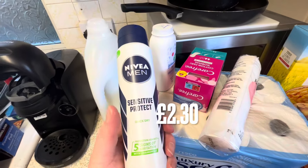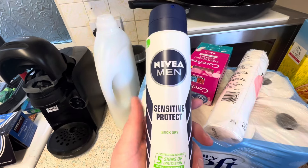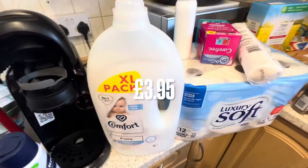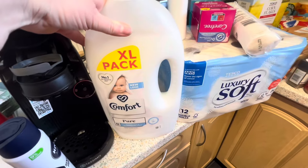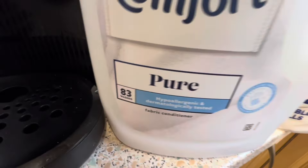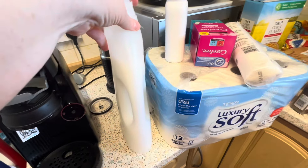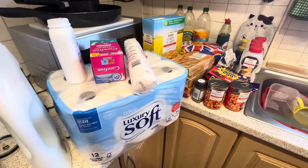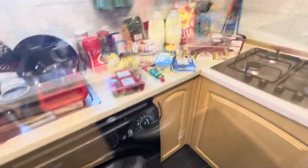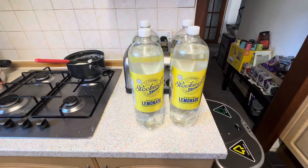Freddie was saying his armpits are sore when he sprays his deodorant, so I got some sensitive ones to see if that helps him. Then I got a massive bottle of Comfort fabric softener — so much cheaper than the smaller ones from other brands, with about 83 washes. I'll put the price on the screen. So yeah, that is our shop for today — I've put the frozen bits away already. I'll put the total on the screen.